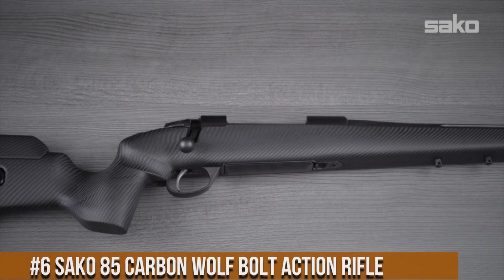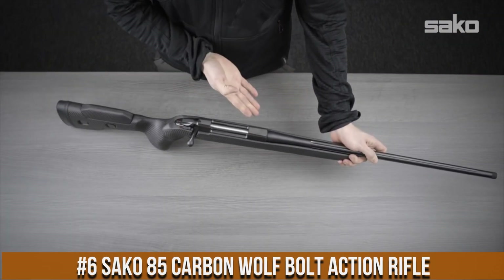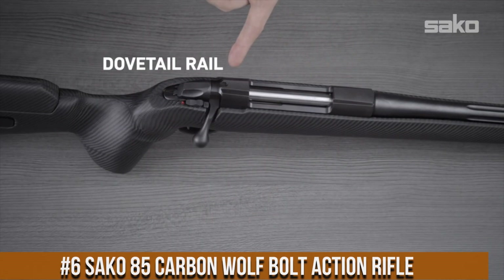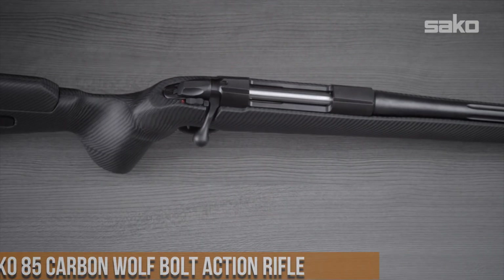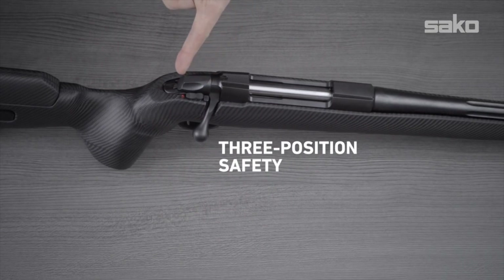Number 6: SAKO 85 Carbon Wolf Bolt Action Rifle. A true marvel of engineering and innovation, crafted with precision and cutting-edge technology, this rifle is designed to deliver unmatched performance in the hands of the most discerning hunters and shooters.